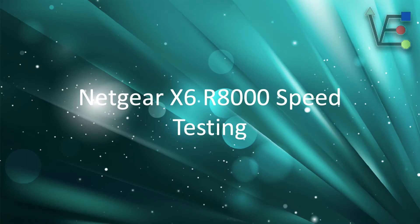Welcome to Virtualize Everything, where we strive to inform and educate the viewer about technology and technology-related topics. We're going to deviate from our standard presentations a little bit tonight because I found something out about my router that I think you all should know and I want to share it with you. Tonight's presentation is going to be about the Netgear X6 R8000 speed testing.